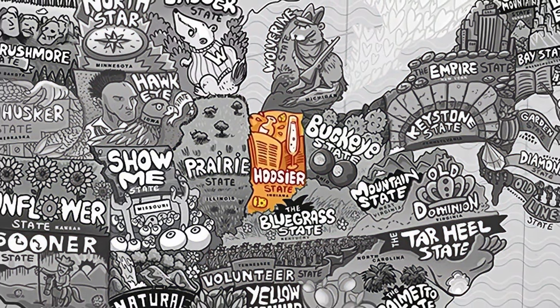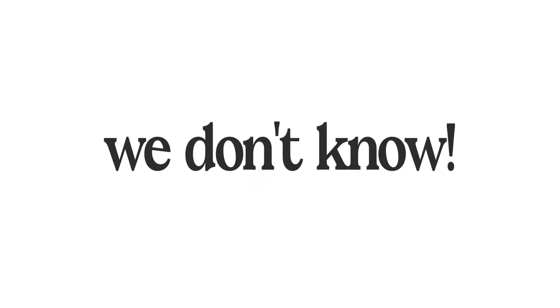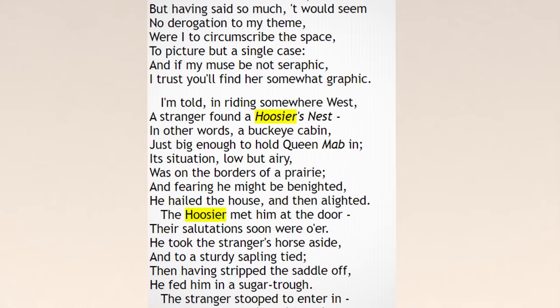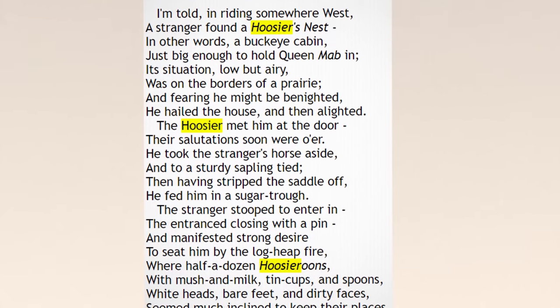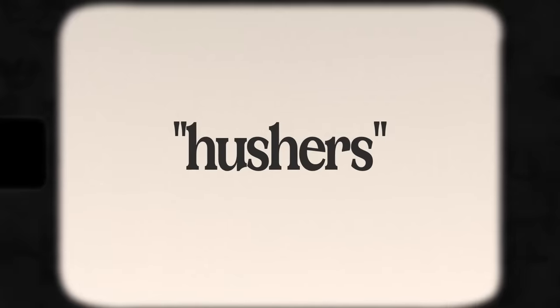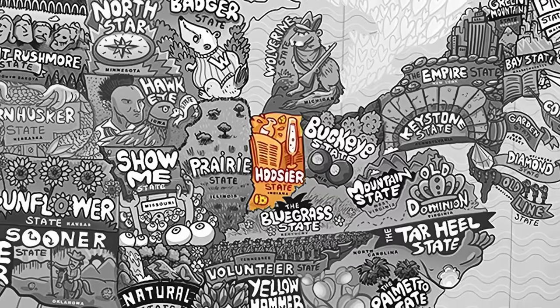Indiana's nickname is the Hoosier State. And like so many other word origins, the origin is that we don't know. The Indiana Historical Bureau traced its first usage to the 1830s to a poem called 'The Hoosier's Nest,' but it refers to Hoosiers as an entity, a type of person or being. One theory says settlers knocking at the door frequently asked 'who's here?' Another says the Indiana rivermen were called 'hushers' because of their success in brawling. The reality is we just don't know for sure, but it definitely has to do with the state's past.